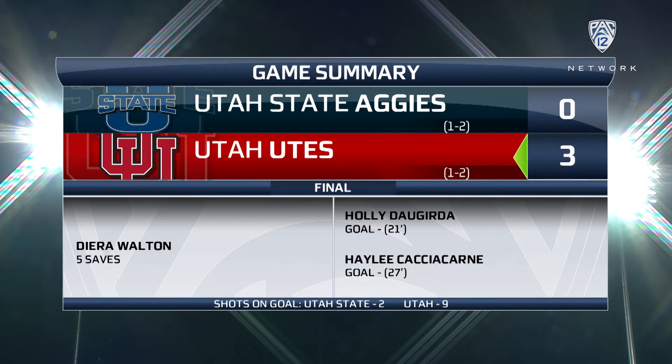That's going to do it for us from Salt Lake City. We appreciate you being with us here for the home opener for the Utah Utes.